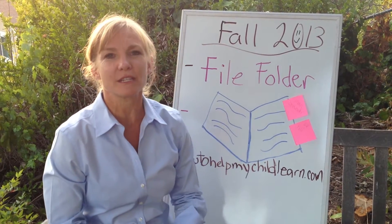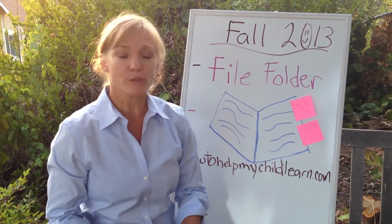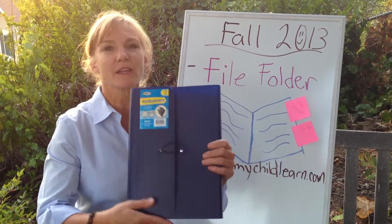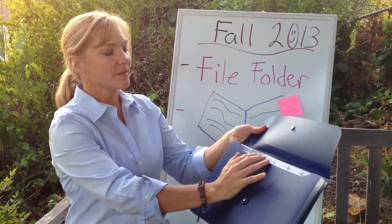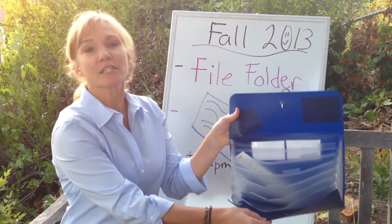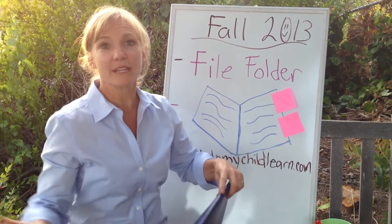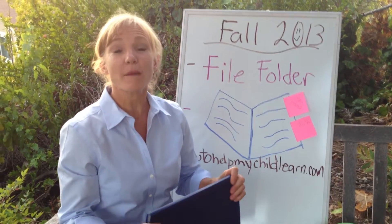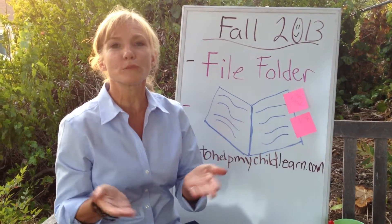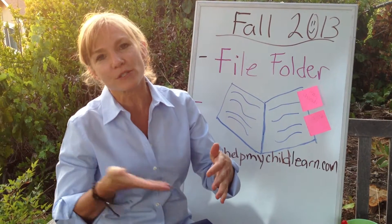My two older boys started using these and they just on their own thought this might be a better system. So here's what would be fabulous: these expandable file folders. You open them up and there are seven slots for the seven subjects the kids take. Here's the beauty of it — they get a piece of paper, they put it in here, boom, done. The problem with binders is there's multiple steps: you undo it, you open the hooks, you go find the proper subject.